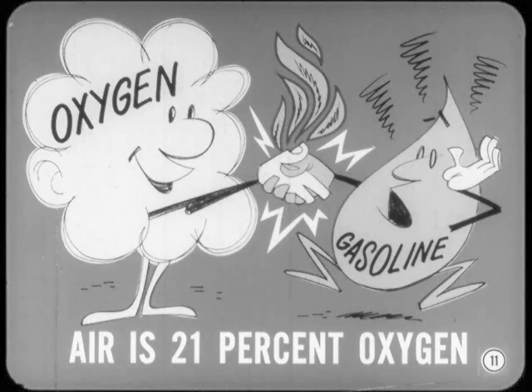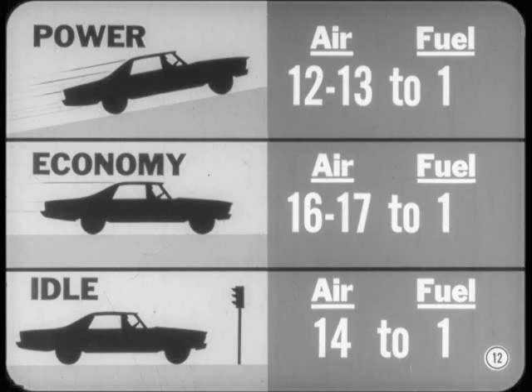As you probably know, an ideal power mixture is 12 to 13 parts air to 1 part fuel. And a good economy cruising mixture is between 16 and 17 to 1. But you might be surprised to know that idle mixture for these new engines can be as lean as 14 to 1. We'll talk more about air-fuel mixture further on.